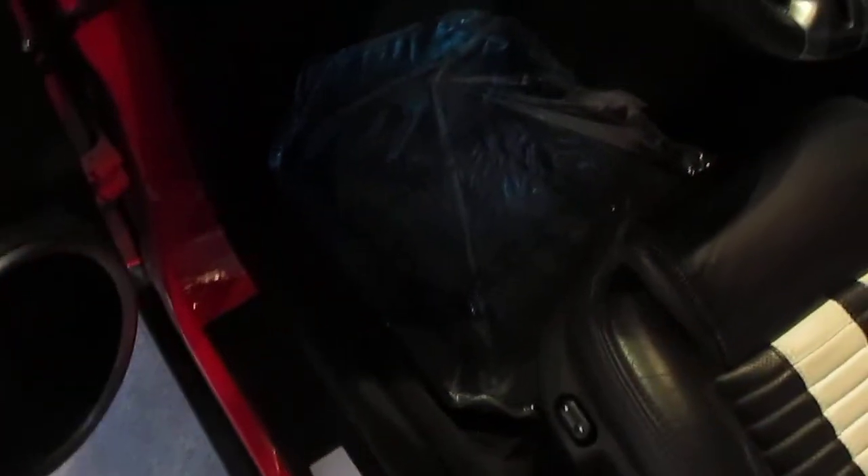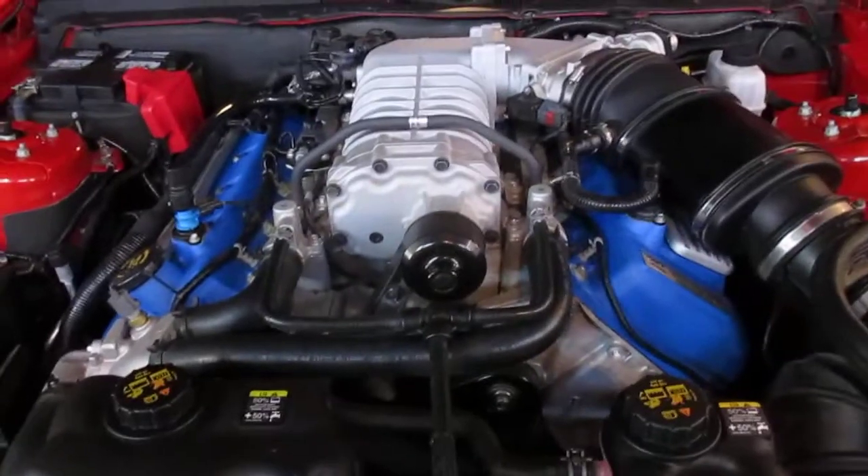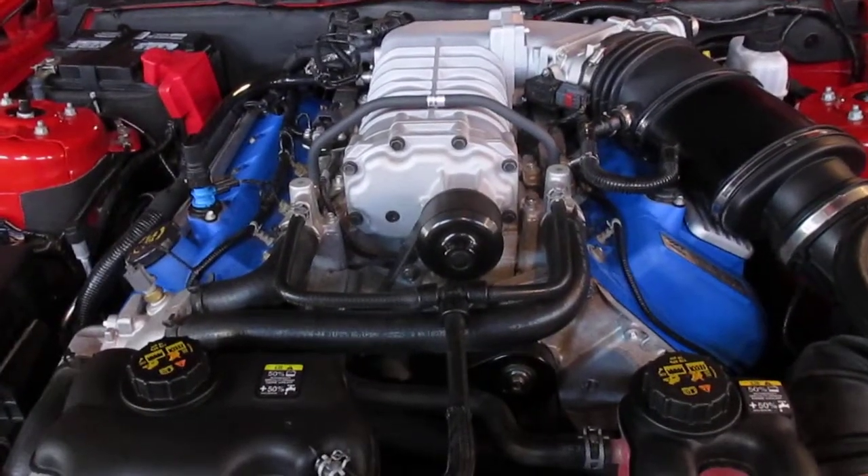This is basically a brand new car that you can get for thousands of dollars under what the original would have cost you from the manufacturer. It still has the remainder of its factory warranty left.